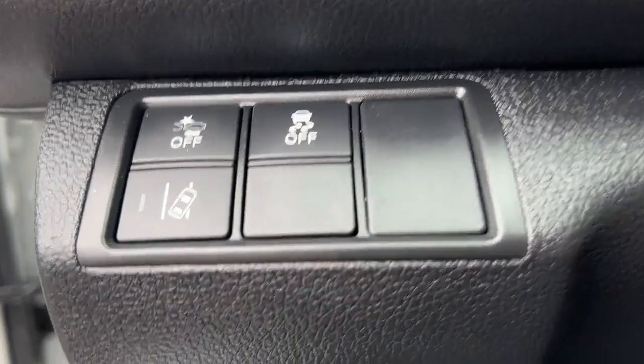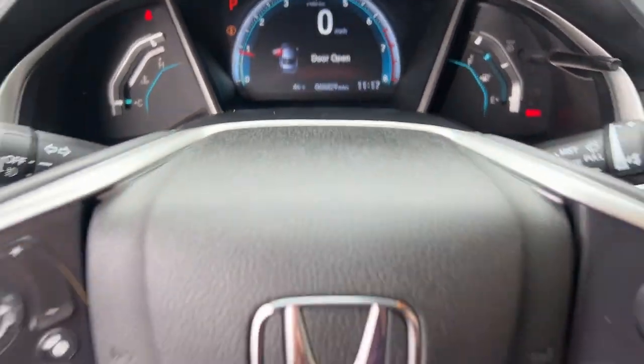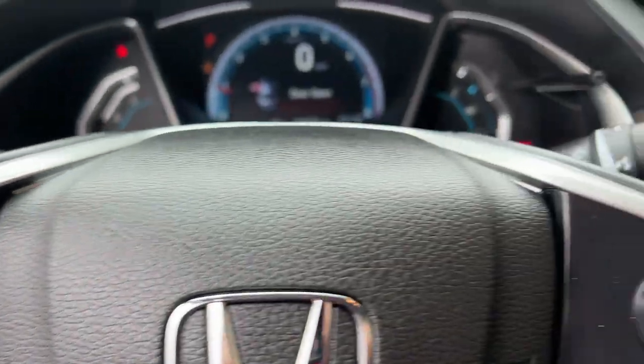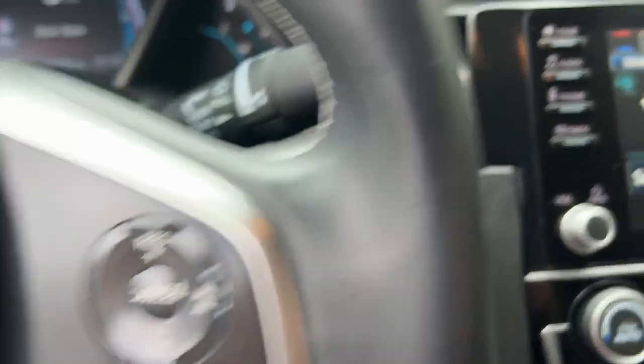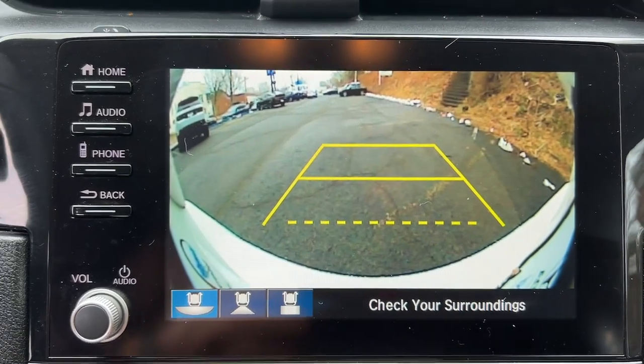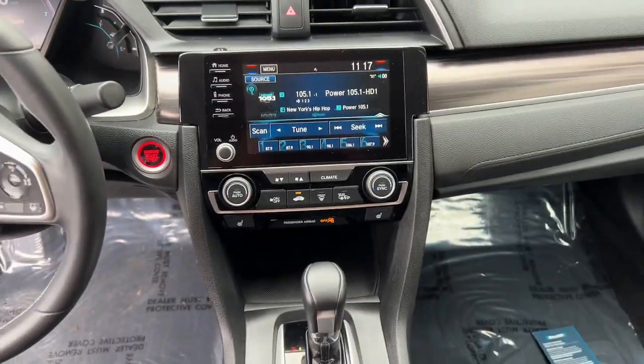The following are some of this vehicle's highlighted options: Apple CarPlay and/or Android Auto, keyless entry, sun and moonroof, remote engine start, backup camera, satellite radio, fog lamps, lane keeping assist, heated mirrors, and heated front seat.